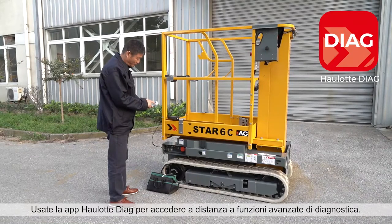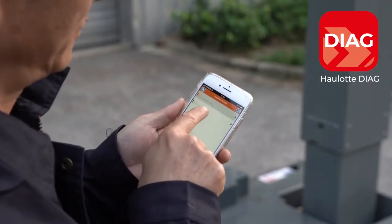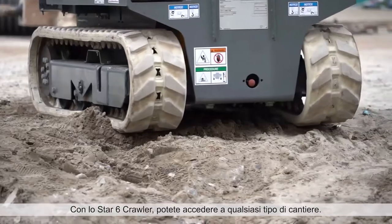Use the Hullet Diag app for remote access to advanced diagnostic functions. With the Star-6 Crawler, you can access any job site.